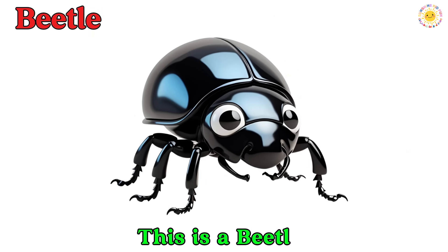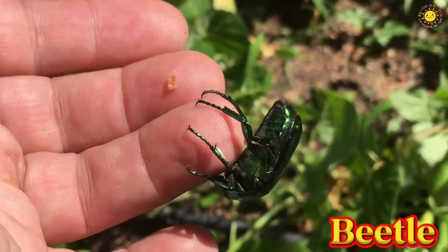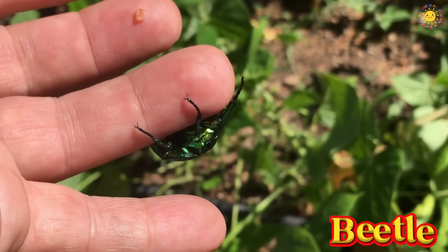This is a beetle. It has a hard shell and comes in many colors. Some can glow like fireflies.